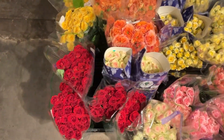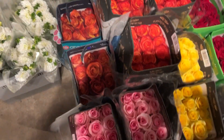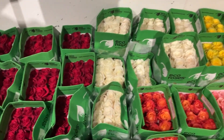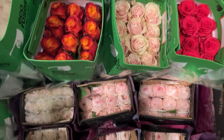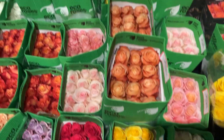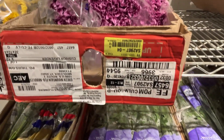Spray roses here. Nice white dahlias. Roses — we've got plenty of red, we've got High and Magic, there's Coffee Break. Yellows, pinks. White Playa Blanca. Tibet. Free Spirit. Ocean Song. Phoenix. Atomic. Pink Mondial. Some garden roses here — Juliet, Kahala, Tiny Yellow Magic, Zippo. And we've got lavender cushion.